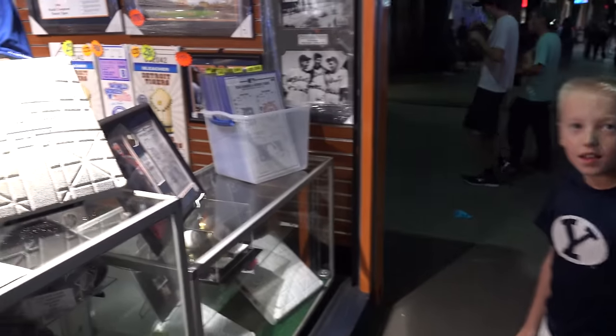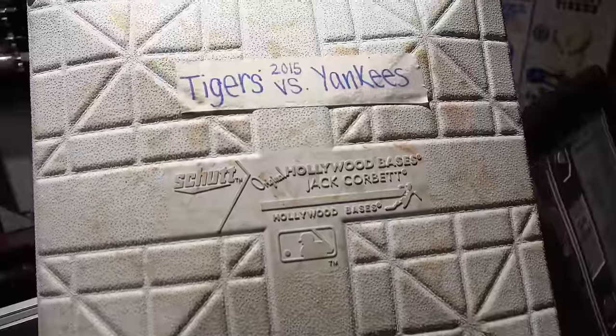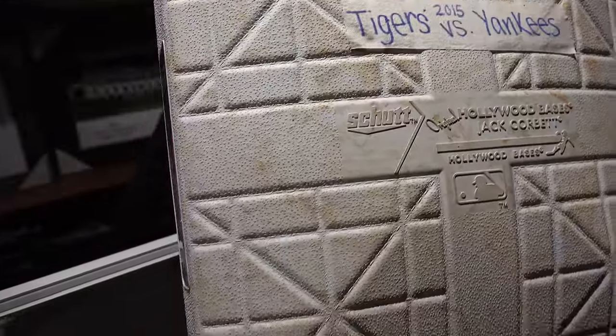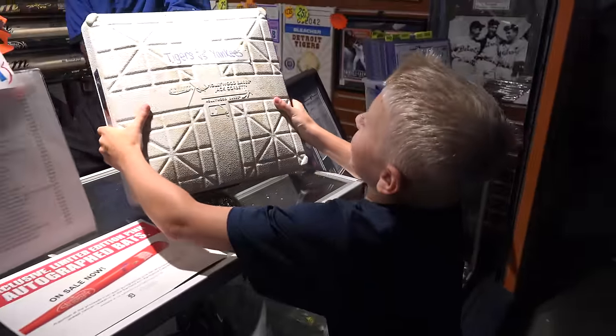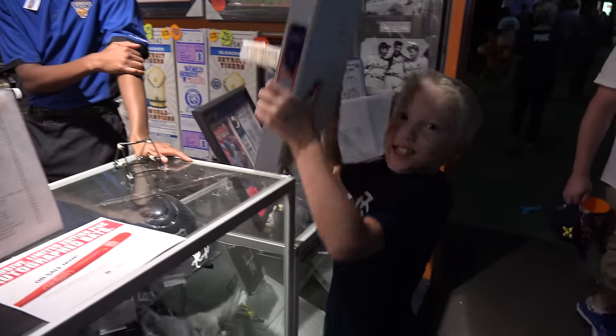And this one right here is my favorite — a baseball base. This was used in the 2015 Tigers vs. Yankees game. It was game used. We just bought this thing. Lincoln, let's take it. It's yours, buddy. Take it home.